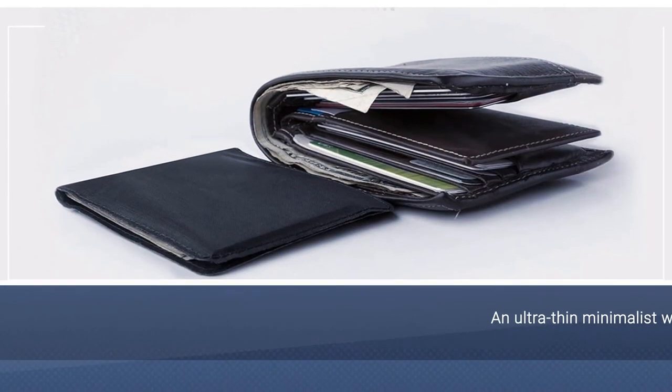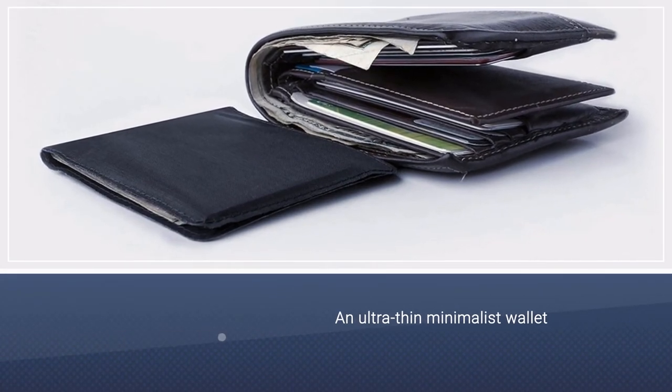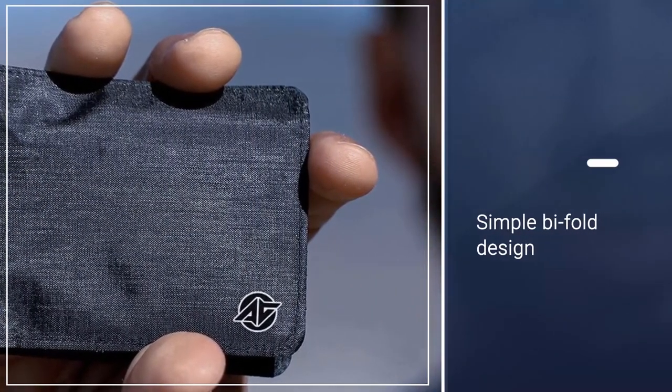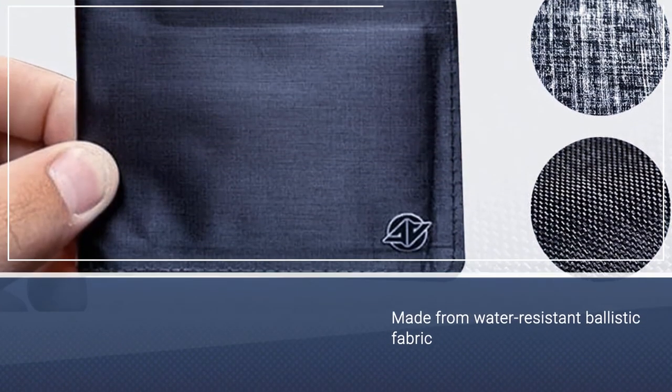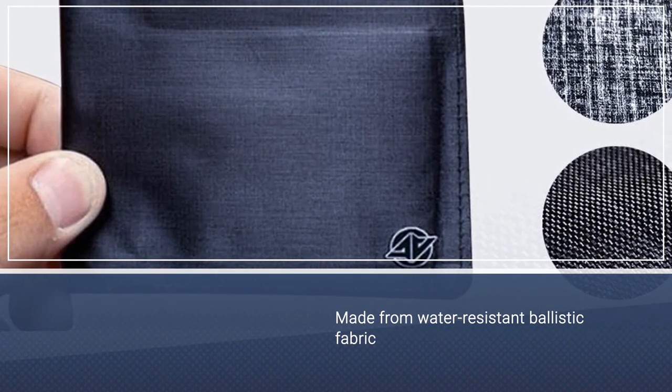Number five: the Airo Collective Stealth Razor Men's Wallet. If you're looking for an ultra-thin minimalist wallet but don't care for the military aesthetic of metal wallets like the Ridge, the Airo Collective Stealth Razor wallet might be the perfect fit. It's a simple bifold design made from water-resistant ballistic fabric, offering substantial weather protection.